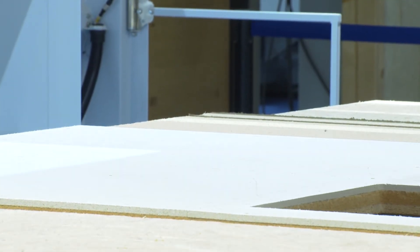High affordability, excellent cost-effectiveness, high quality, precision and flexibility. Live premiere at Ligna 2017 — Weinmann's new multifunction bridge, WMS 060.